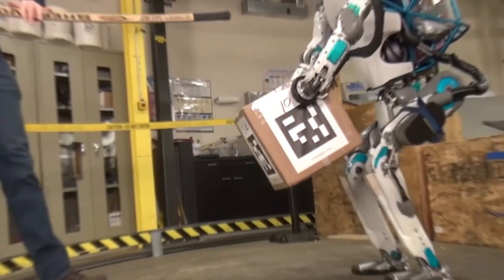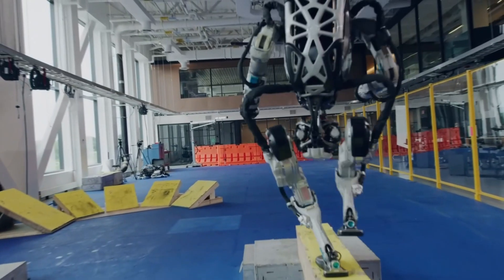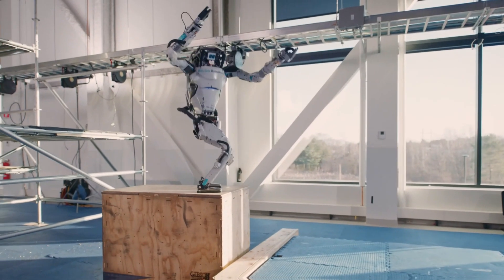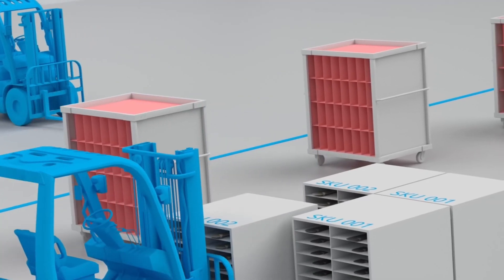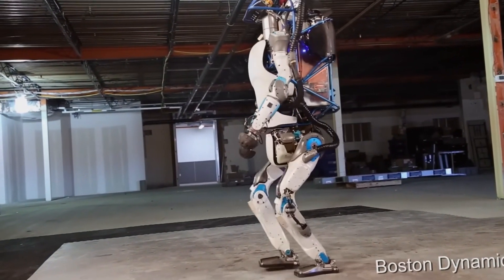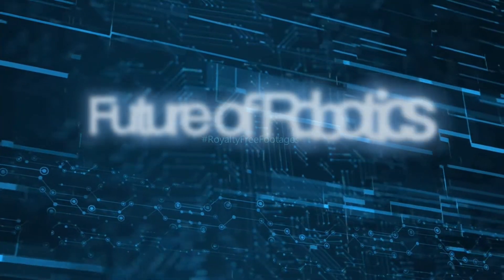But what happens when Atlas faces real-world challenges? The testing area is filled with barriers, tables, and objects deliberately placed in its path. Instead of stopping or moving awkwardly around them, Atlas adjusts its motion — stepping over objects, weaving through tight spaces, and even repositioning its body to avoid collisions. This ability to dynamically adapt makes it ideal for industrial work, construction, and even disaster response. And if it ever falls, it gets right back up — a smooth recovery, as if nothing happened. This single feature alone makes Atlas more reliable than many of its predecessors, opening the door for robots that can operate in extreme conditions without human intervention.